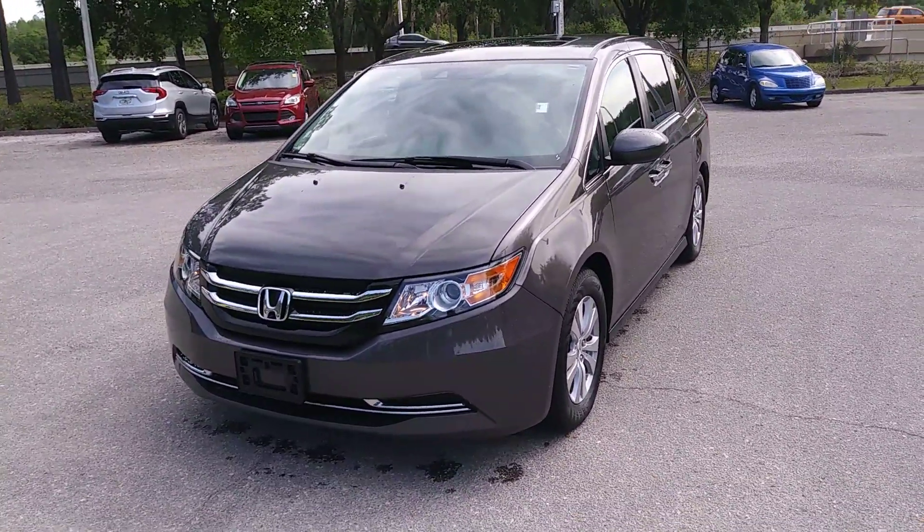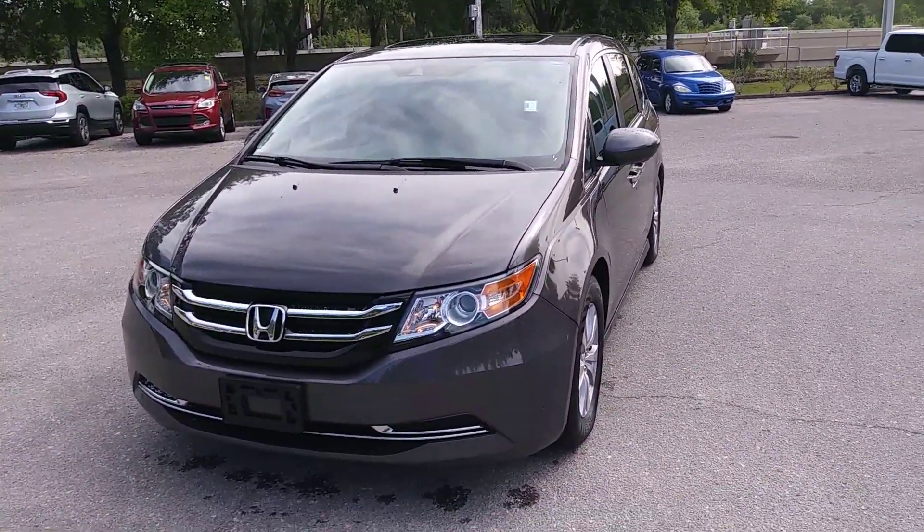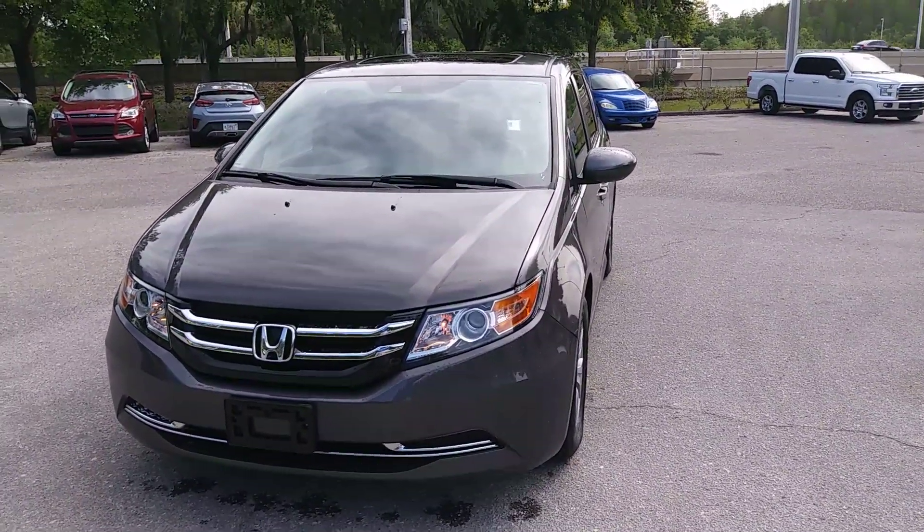Good morning, it's Rick Haynes, Veterans Ford Tampa. Just wanted to show you the 2016 Honda Odyssey EXL.